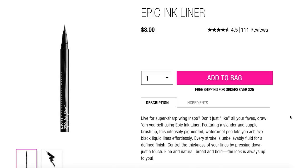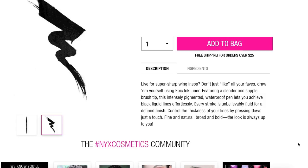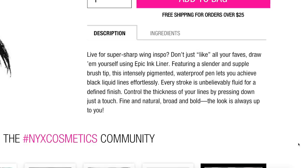This is the NYX Epic Ink Liner. It is only $8 and you only get one choice of color — black. It says it has a slender and supple brush tip. It's an intensely pigmented waterproof pen that lets you achieve black liquid lines effortlessly. Every stroke is unbelievably fluid for a defined finish — fine and natural, broad and bold. The look is always up to you. Short, sweet, simple, to the point.